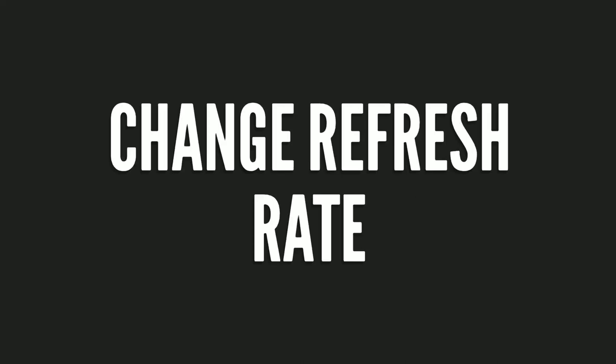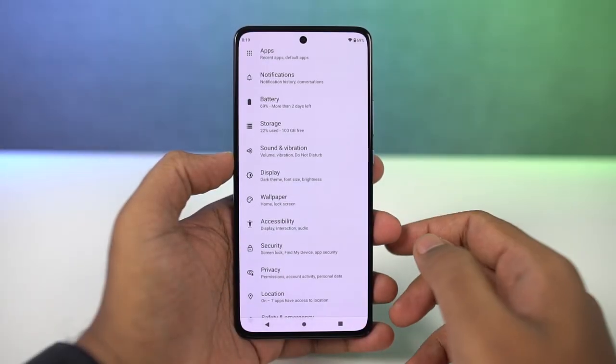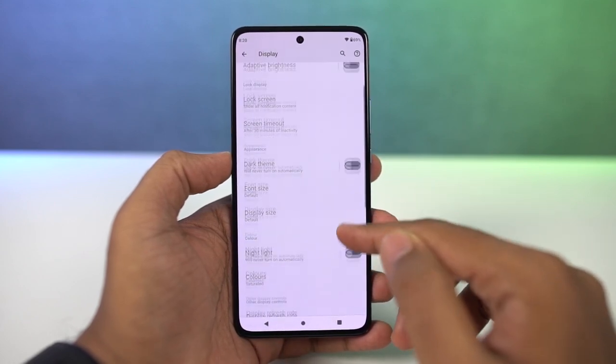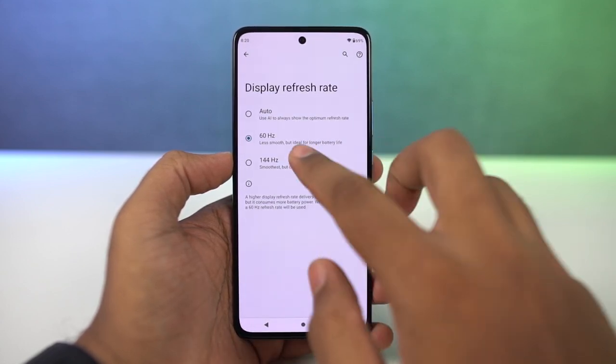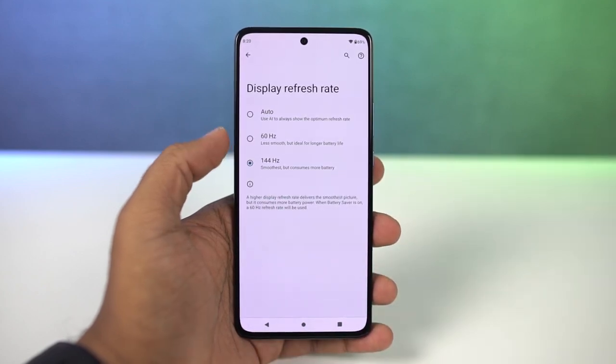Next, we can also change the screen refresh rate of this phone. We have three different options: auto, 60, and 144. By default it is set to auto, where your phone will automatically change the screen refresh rate depending upon what you're doing. If for some reason you want a consistent experience, or if you just want to go back to 60Hz, you can do all that from here.